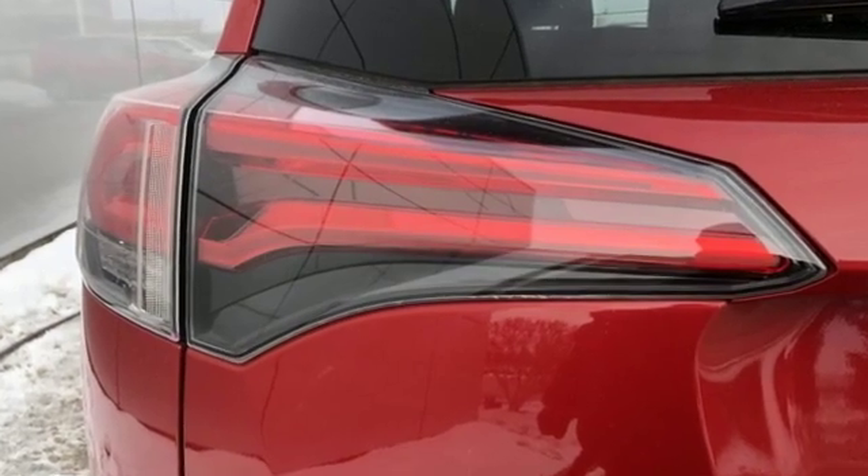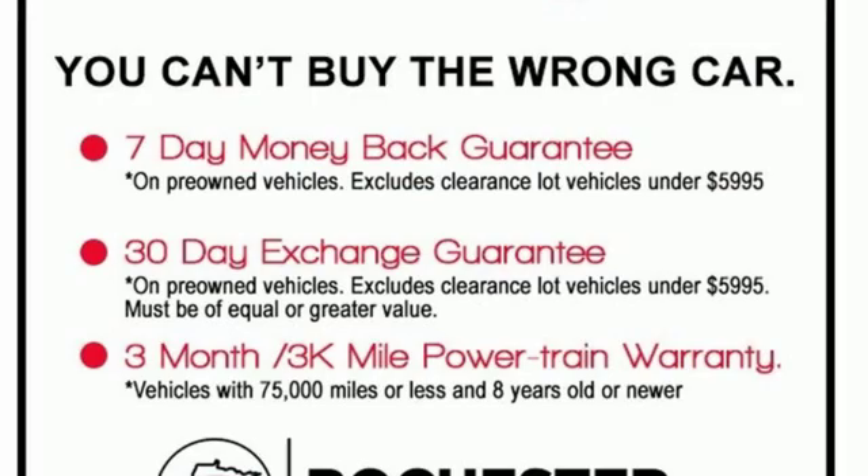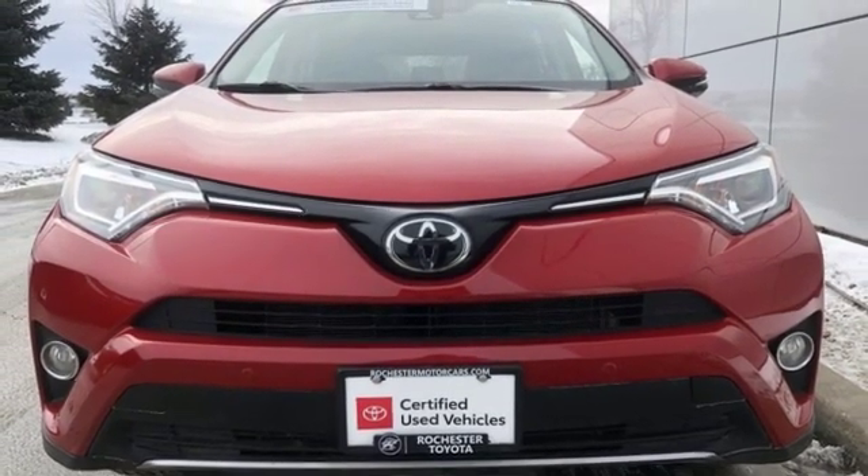Toyota — steered by ingenuity, driven by passion. They say a journey of a thousand miles begins with one step. In this case, it begins with a test drive. Start your next adventure today!